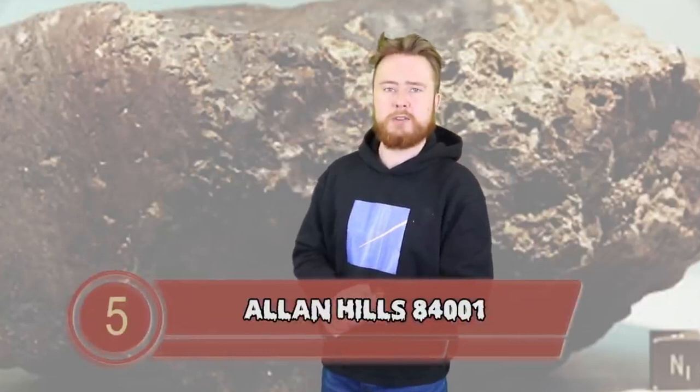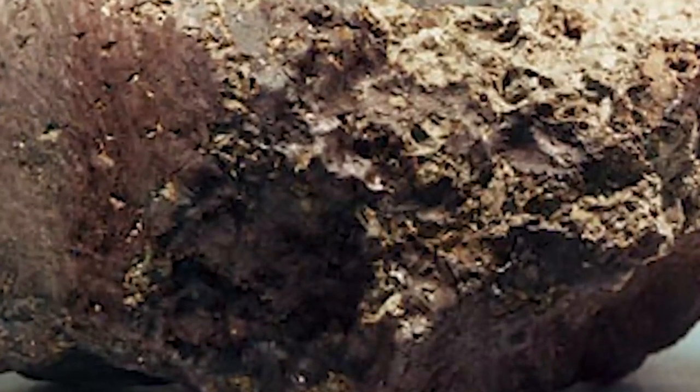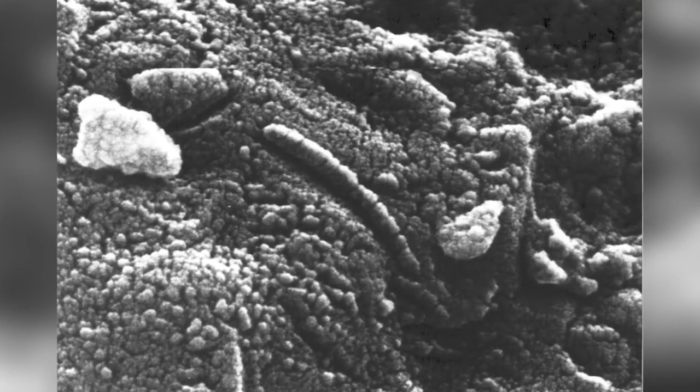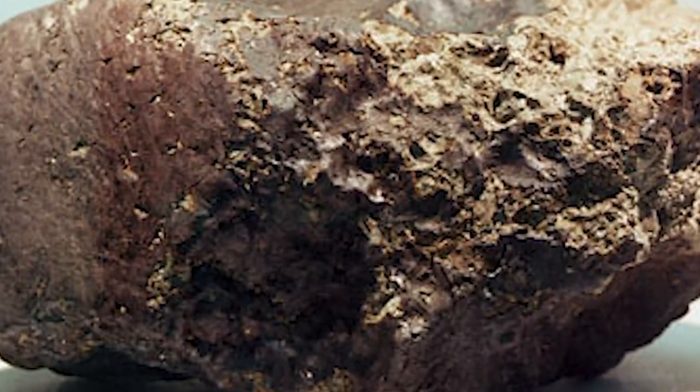Next up at number 5, we have Alan Hills 84001. In 1984, a team of US meteorite hunters discovered a Martian meteorite in Antarctica — only about 4.3 pounds, but by 1996 it was causing quite a stir when a group of scientists claimed they had found evidence of microscopic life in the meteorite. Was this proof of life on Mars, or at least that life used to be on Mars? Even US President Bill Clinton gave a speech about it. The strange chain structures on the meteorite looked like they could have been fossilized bacteria. The meteorite had broken off from Mars about 17 million years ago during a time when Mars had liquid water and carbon dioxide in its atmosphere. Eventually these claims were rejected, and the meteorite now remains on display in the Smithsonian Museum of Natural History.